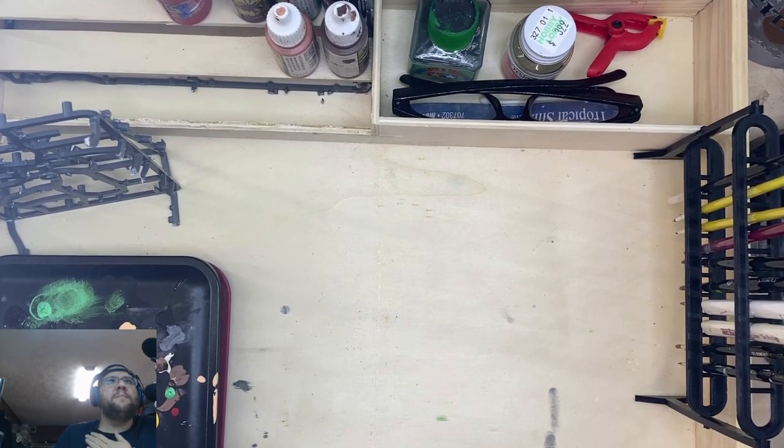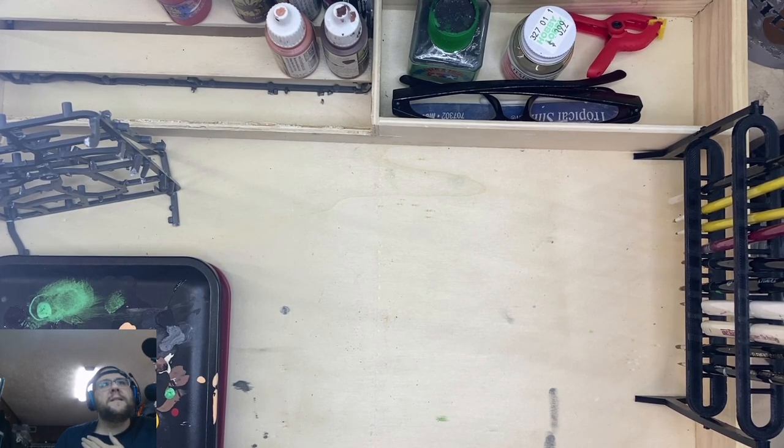Welcome to Haunted Holler Painting, hosted by Troll Lord Games. I'm your host Daniel from Haunted Holler Painting, and today we're going to be painting some models and talking about a few projects I'm currently working on.